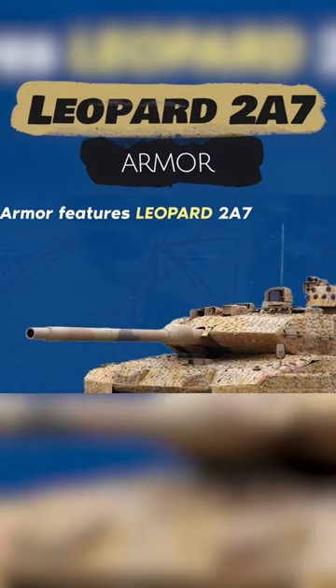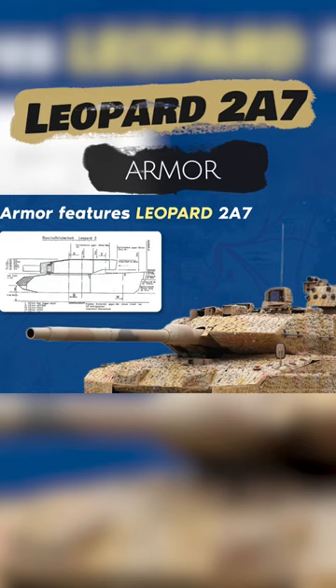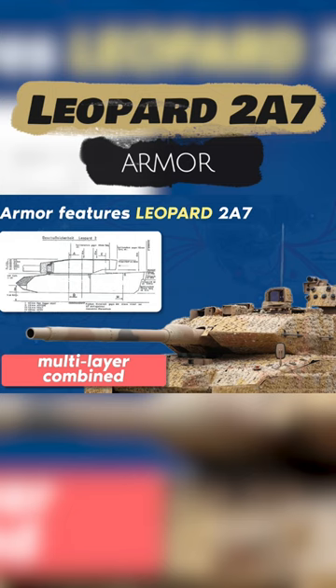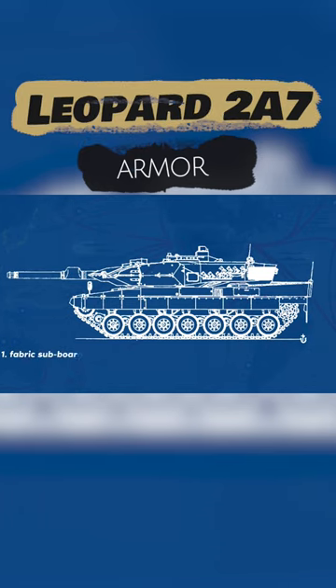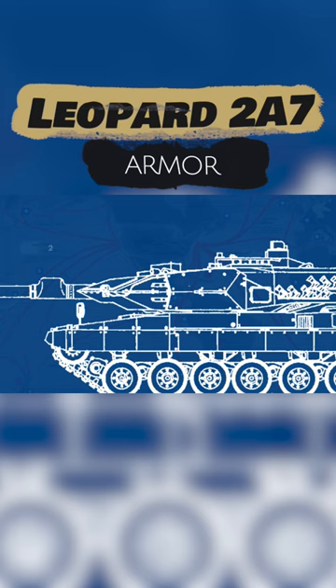The Leopard's designers attempted to achieve an increased level of protection for the tank through the use of modern welded turret and hull structures, with the use of third-generation multi-layer combined armor. The internal surfaces of the tank's fighting compartment are covered with fabric subboards made of high-strength fiber.